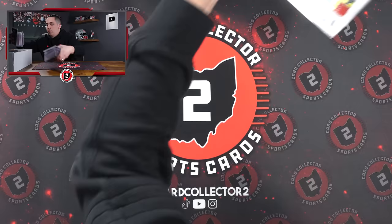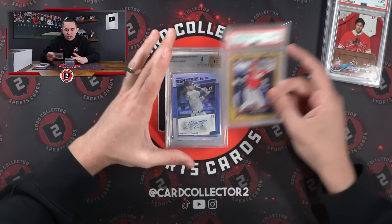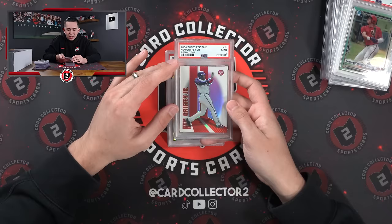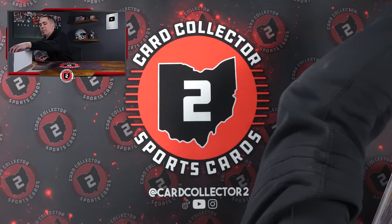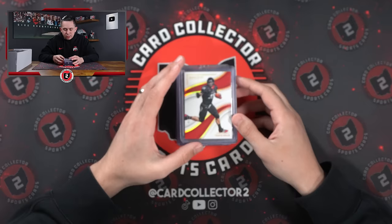Jose Ramirez Gold Diamond 50 of 50. Aaron Judge BGS 10 Pristine. Ohtani rookie. Bo Bichette auto to 99. Another Jose Ramirez auto 10. Royce Lewis. Encarnacion-Strand. Griffey '04 refractor to 49 PSA 9 — that's a cool one. Angel Martinez. Ohtani LE 9. And LE 9. LE slabs are definitely what we've been buying — he's one of the guys we're definitely looking for in deals because he's pretty liquid. He's as good as it gets right now.